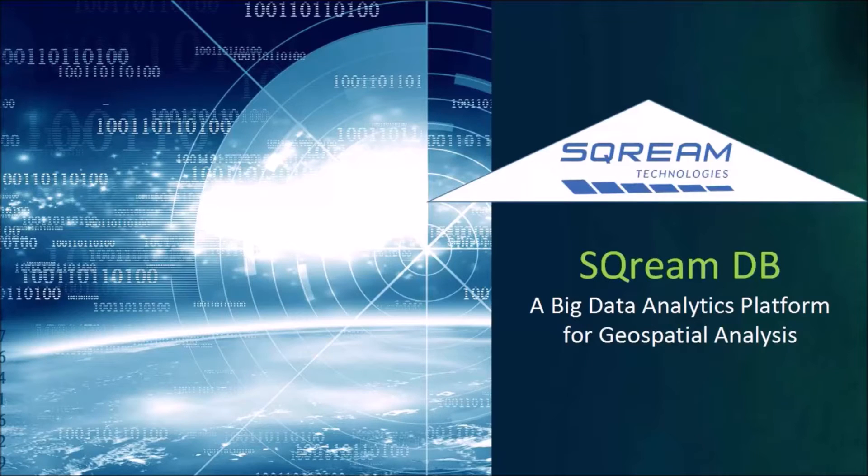Hi, we're about to watch a ScreamDB geospatial demo performed on a defense-related use case in which intelligence and surveillance was performed while monitoring specific areas. In this demo, we're using a Spotfire visualization tool.